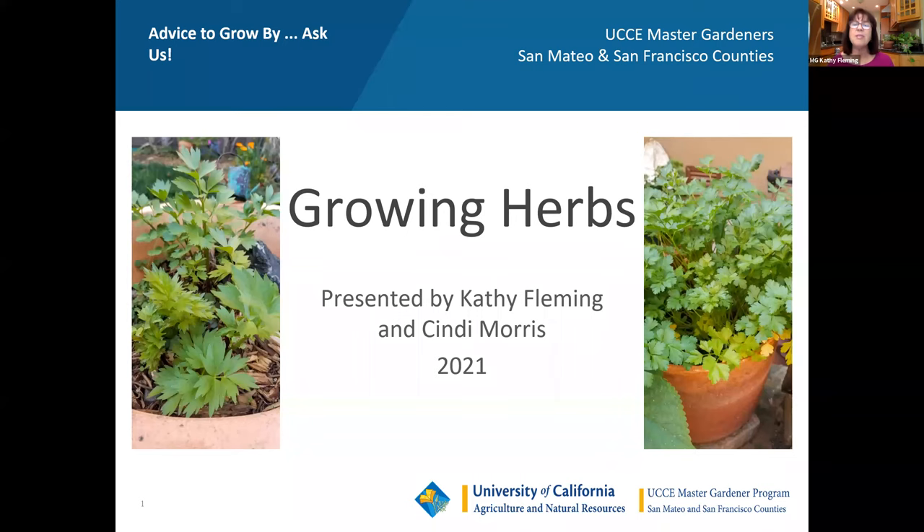On each slide you'll usually see a couple of herbs or edible flowers on the side with names underneath them, showing things from our backyards and friends' backyards. On this first slide, on the left is an herb called lovage — a perennial — and on the other side is parsley. We're using common names, not official botanical names, just so we're all on the same page.